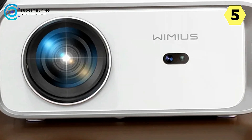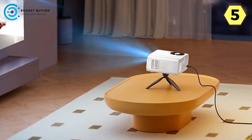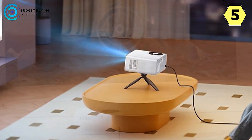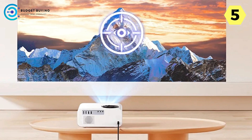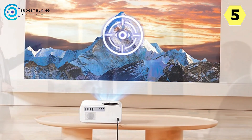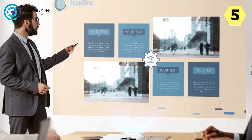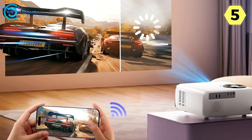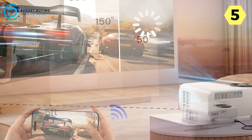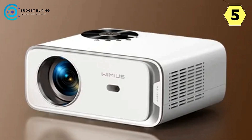Wi-Fi 6 connectivity enables smoother video playback and lag-free gaming. Enjoy seamless video streaming and lag-free gaming with the P63's Wi-Fi 6 capabilities. The improved connectivity ensures smoother video playback and a gaming experience without interruptions. The P63 also features a built-in Android TV system with over 7,000 applications, offering a comprehensive streaming experience without the need for additional devices. The Electric Focus function allows for quick and easy image adjustment, ensuring a hassle-free start to your favorite movies, TV shows, sports, or games.